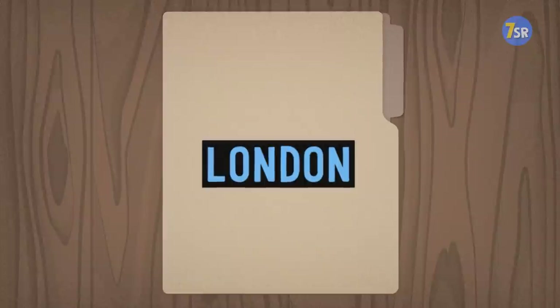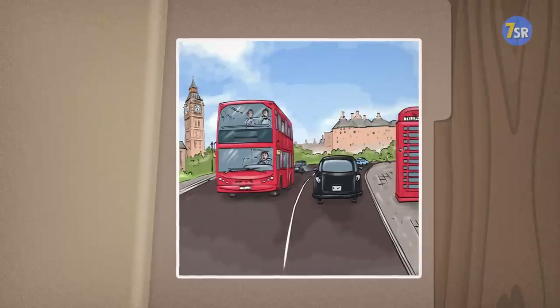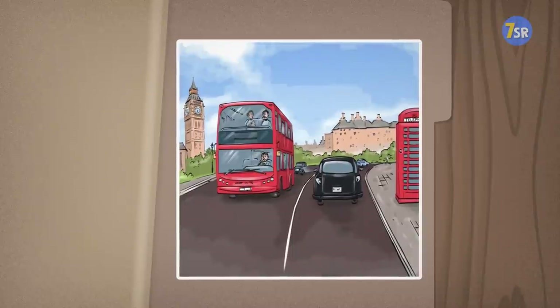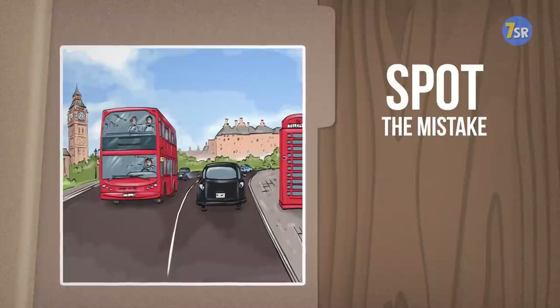London. How about some sightseeing? London has all kinds of places to visit and their famous red double-decker buses can take you anywhere you want, unless something or someone will prevent that from happening. Do you think you know what it could be? Your 10 seconds start now.